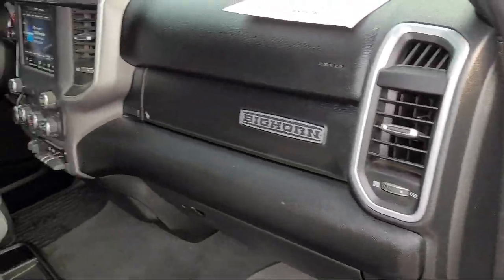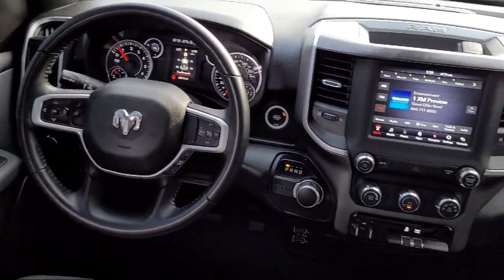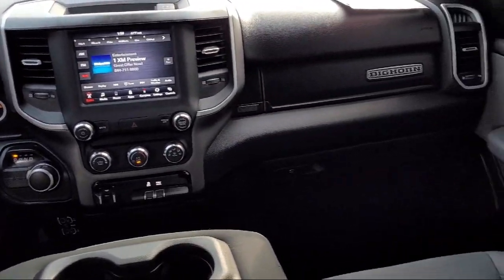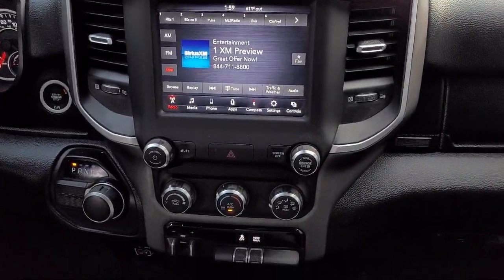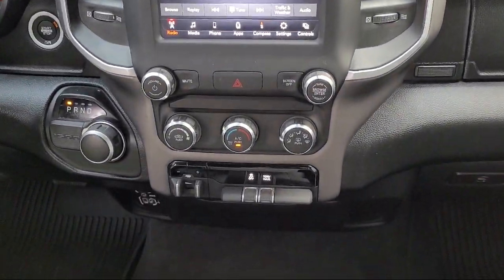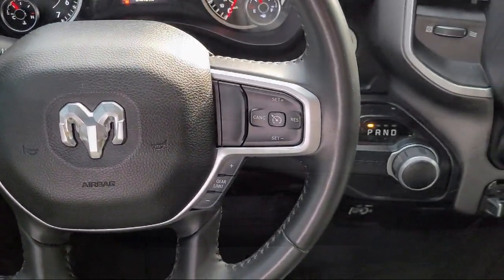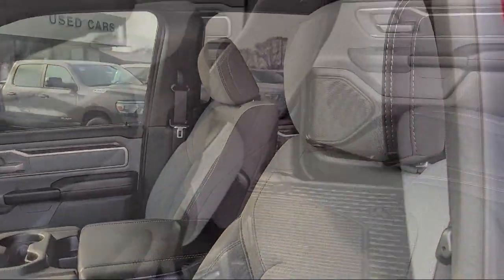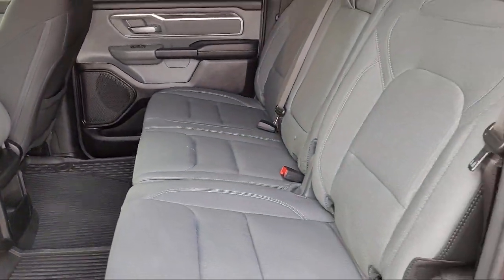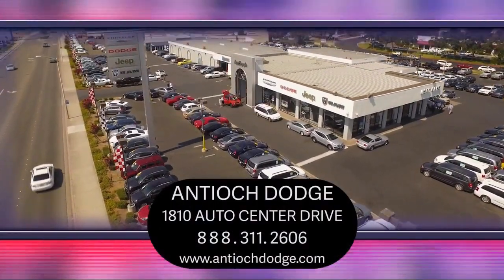At Antioch Chrysler Jeep Dodge Ram, we take pride in bringing you innovation and convenience with our 17 acres of like-new pre-owned vehicles. We're eager to serve, and our knowledgeable and professionally trained staff make buying your next vehicle a pleasant process. We have a dedicated and friendly team, and we're ready to serve all of your automotive needs. We've been serving our community for over 25 years, and it shows. So come see us today and experience the Antioch Chrysler Jeep Dodge Ram way.